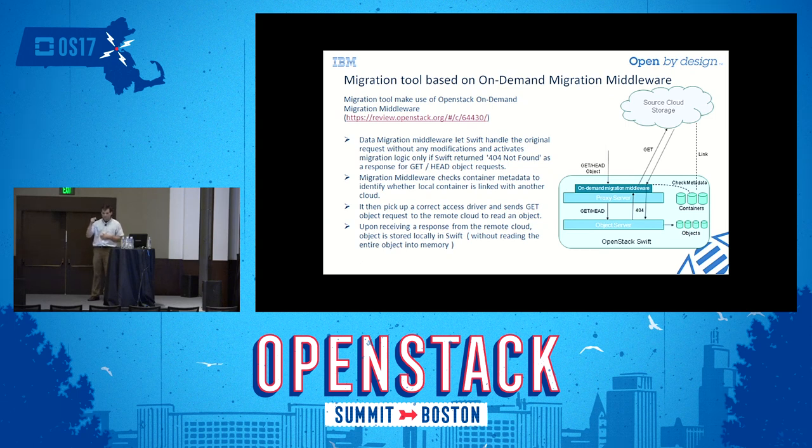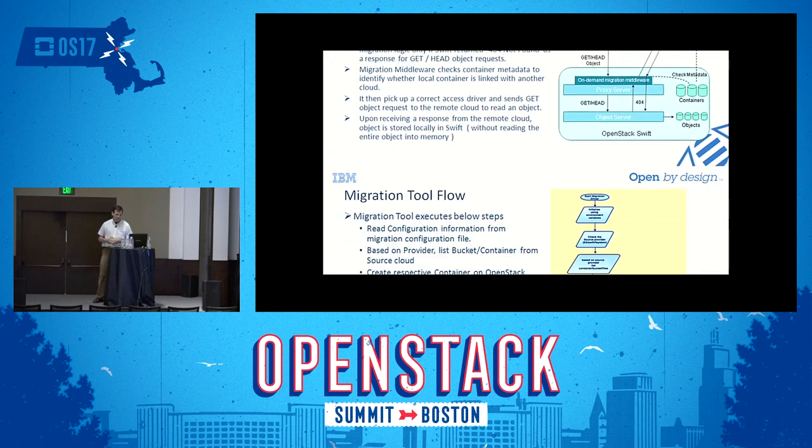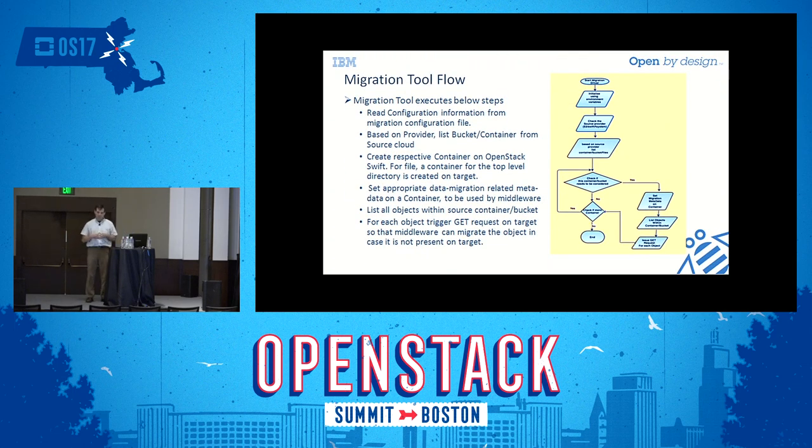If that migration metadata is present, the middleware does a GET from the external cloud and pulls the object into the Swift object store. The external client doesn't know this is happening — they just do a GET. If the object is local, it's served locally; if not, it's fetched from the remote source and a local copy is made so subsequent requests are served locally.